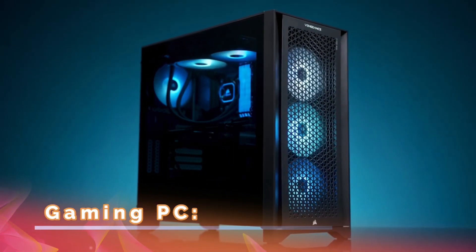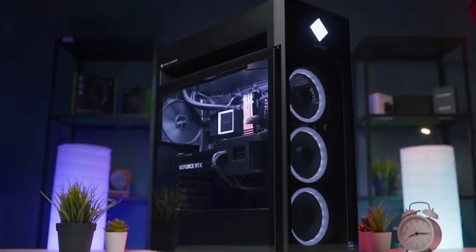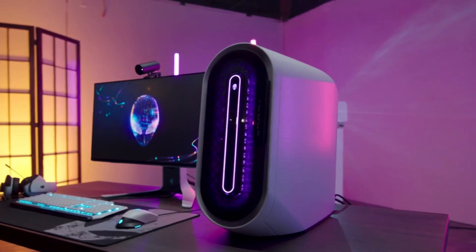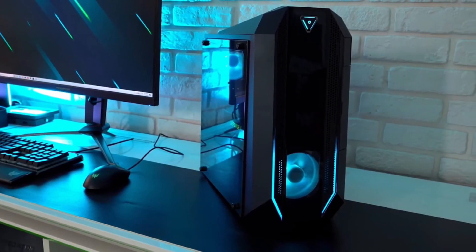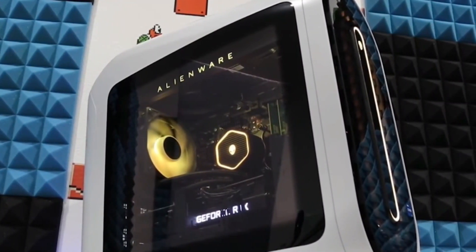Gaming PC: PC gaming offers a level of customization and performance that is hard to match. Building your own gaming rig allows you to handpick each component and tailor it to your specific needs and preferences. Alternatively, purchasing a pre-built gaming PC from a reputable brand can also provide a high-performance experience without the hassle of building it yourself.